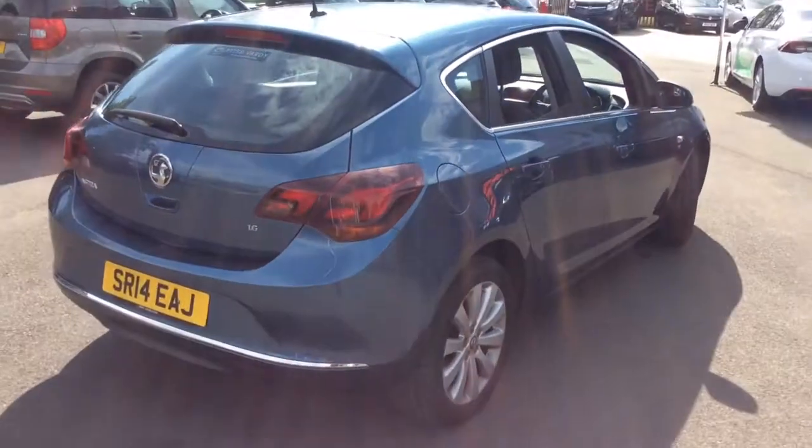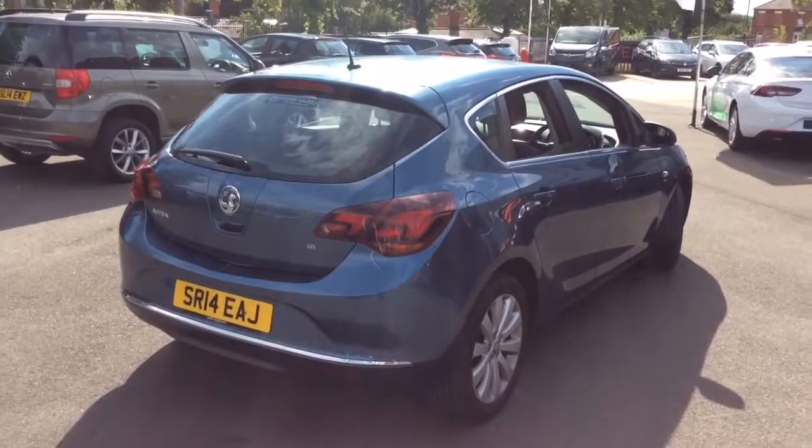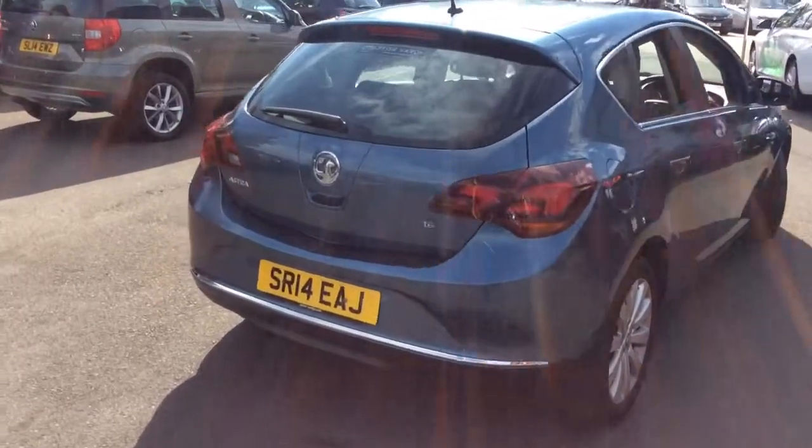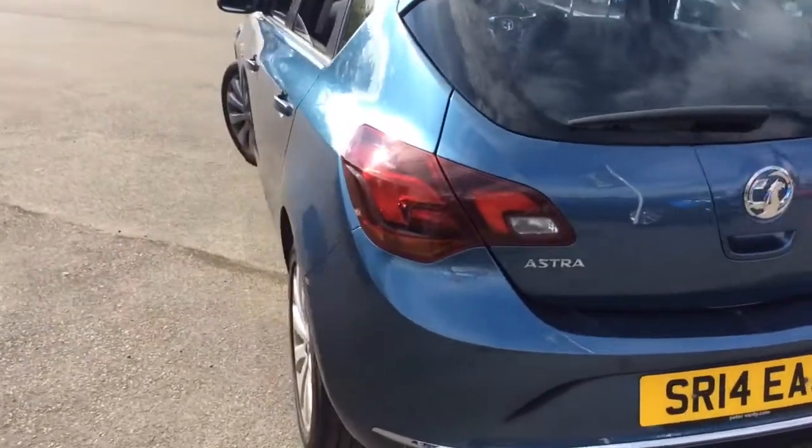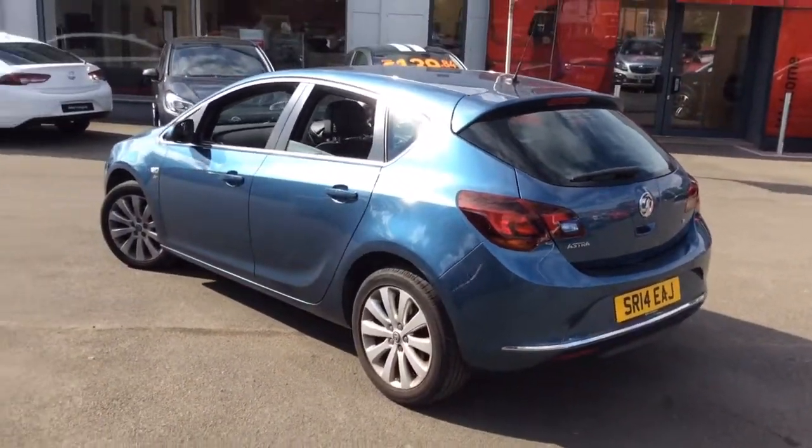This privately owned one-owner vehicle from new comes with full Vauxhall service history. It will also come with a full service and MOT if required, two remote control locking keys, and a full book pack.